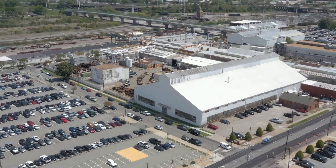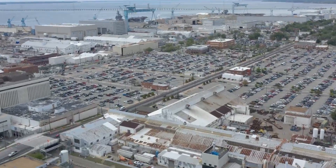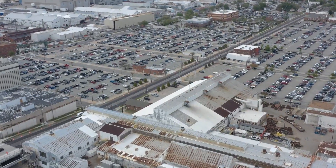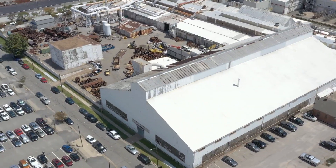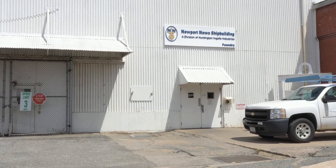And most recently, with the largest casting pool required at over 21,000 pounds for the new Columbia class submarine program. This is where it all starts. The Foundry is strong — it'll always be strong. The Foundry is the lifeblood of the shipyard.